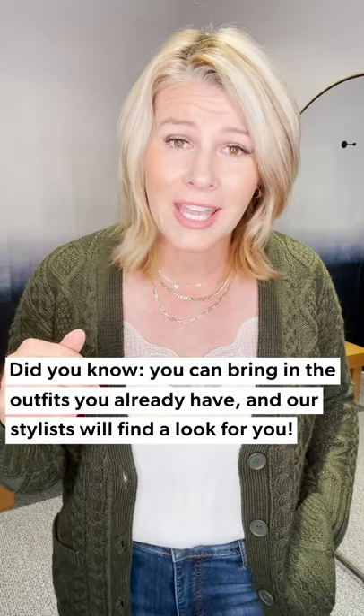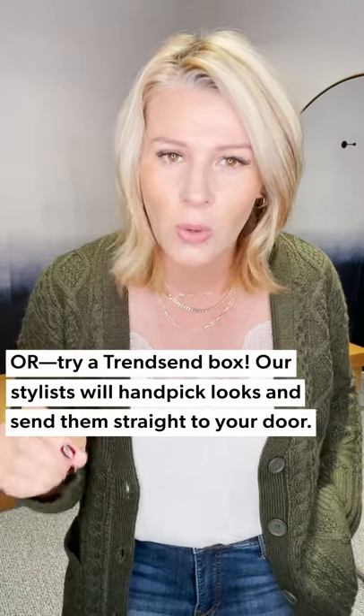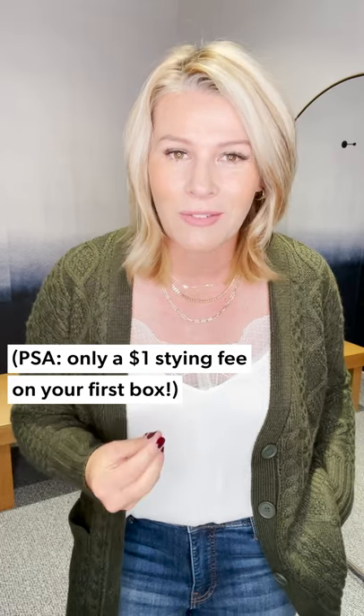If you live near an Evereve store, we would love to style you for family photos — bring in what you have pulled together and our stylists will help you. If you're not sure where an Evereve store is, look online at our store locator. If you're not near a store and have a little time, sign up for a Trend Send Box. You can leave us notes about the family photo you want to take and things you're looking for — it's such a joy for us to support you in your life that way. Come find us, we'd love to style you. Hopefully these three looks help you in some way.